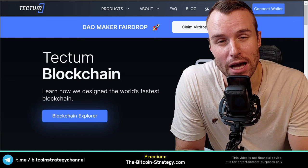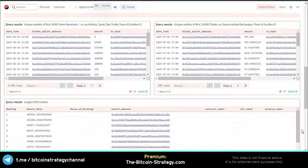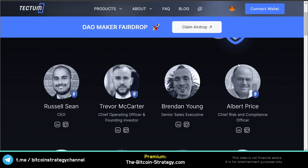People are speculating on further adoption and further product development, because the plans are pretty grandiose. Looking at the executive team: the CEO is based in England, the COO in Ireland, and the sales executive in Australia. Notably, the LinkedIn link for Albert Price, the chief risk and compliance officer, no longer works. So there are some positives and some negatives in the fundamentals.